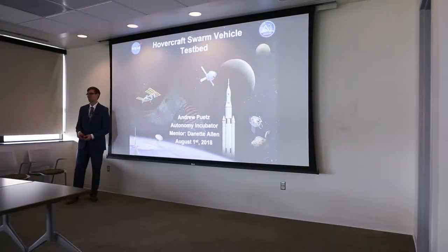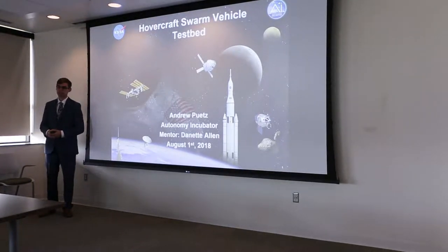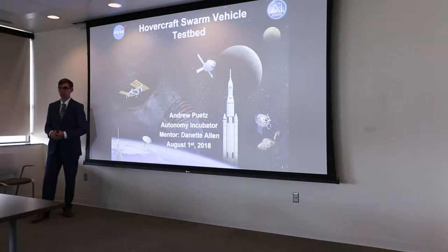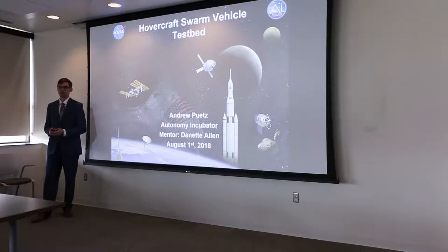Good afternoon everyone, thanks for taking the time to come to my presentation. I'm Andrew Pitts and I am a first-year graduate student from South Dakota State University. I started that while I was out here this spring doing a couple classes from distance. My project that I got to work on this summer at the autonomy incubator was the hovercraft swarm vehicle testbed.